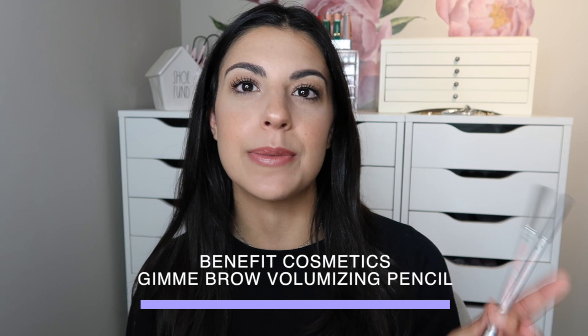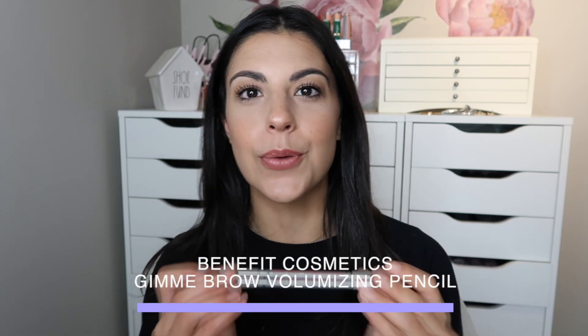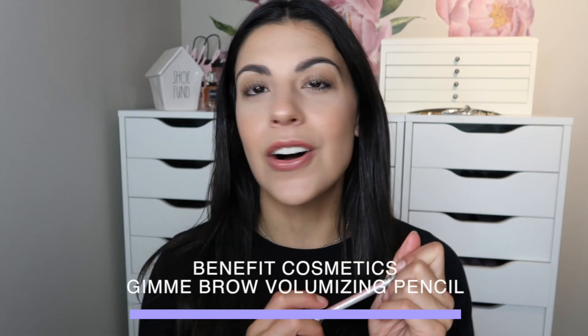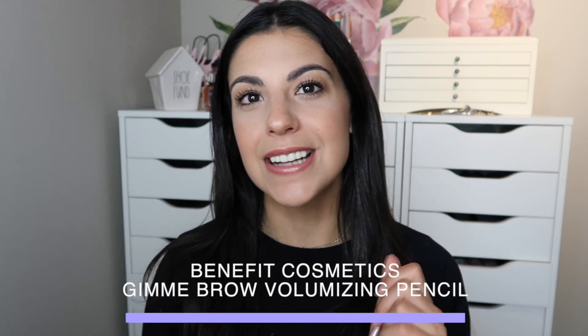But today we're doing a full review on a new product I got from Benefit Cosmetics. I am a huge Benefit Cosmetics lover — I find their products are so top notch. So I'm really excited to chat with you about this one. It is actually a brow product: this is their new Gimme Brow Volumizing Pencil. We're going to be putting this to the test and doing a full demo, so just keep on watching.